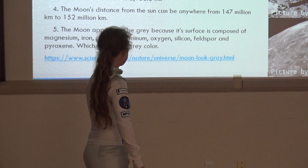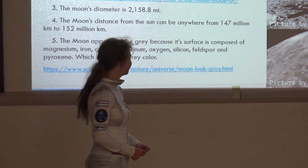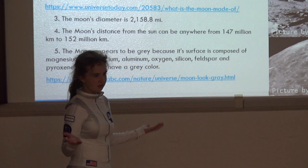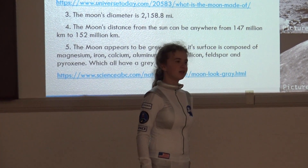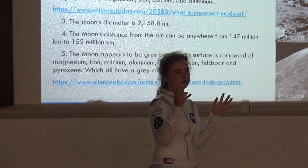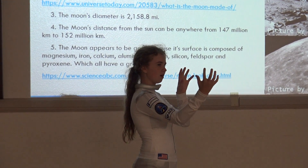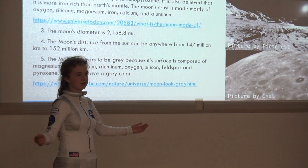The moon's diameter is 2,158.8 miles. The moon's distance from the sun can be anywhere from 147 million kilometers to 152 million kilometers, depending on where it is in its orbit. Also, another thing off script: did you know the reason we have a light side and a dark side of the moon is because the moon rotates at about the same speed as it orbits the Earth? So it's rotating along with its orbit, which means we always see the same front side of the moon.